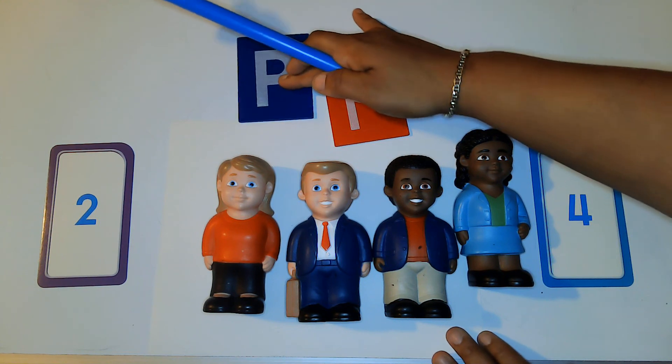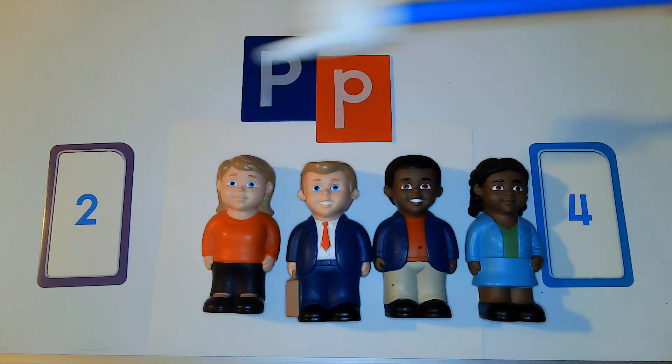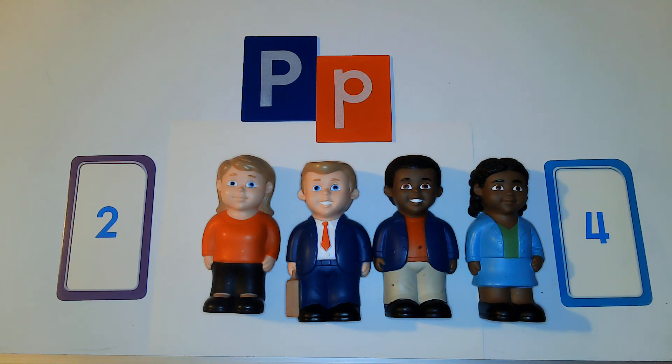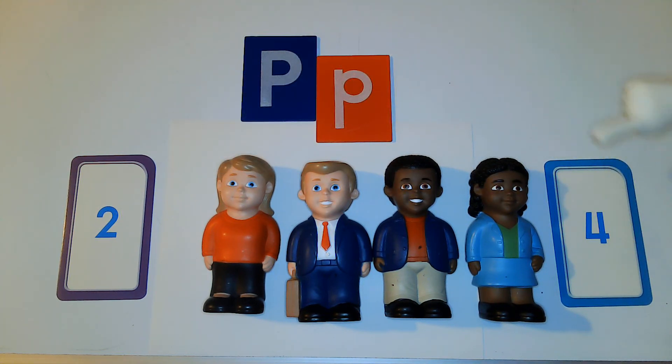So today we learned about people — we counted them and then looked for the number that matched. You can keep practicing at home: make some number cards, line up your people, count them, and see if you can find the number. You guys did a really good job today! Make sure you've subscribed to my channel and share with your friends. I will see you next time — have a great day, friends, bye-bye!